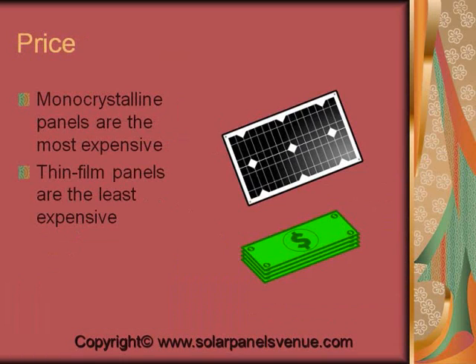Let's compare the three types by their price. Monocrystalline panels are the most expensive, and polycrystalline ones are less expensive. Thin film panels are the least expensive.